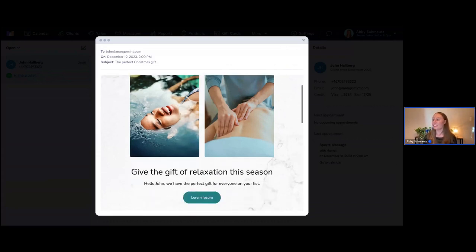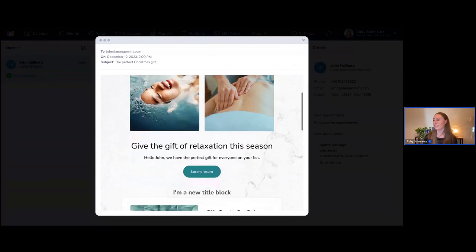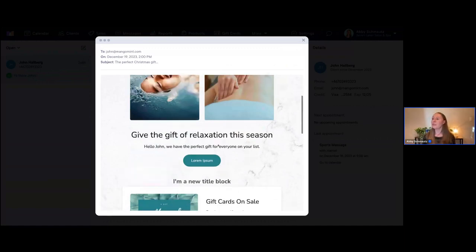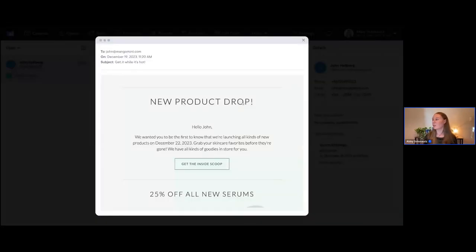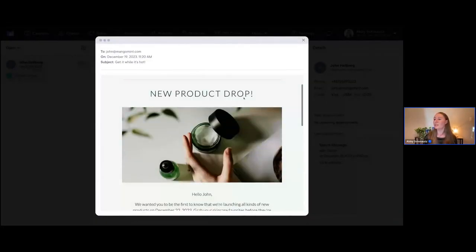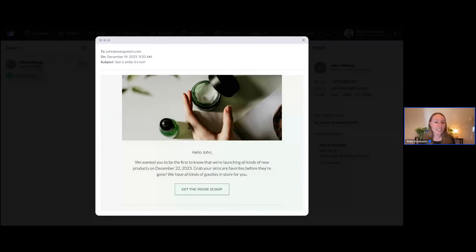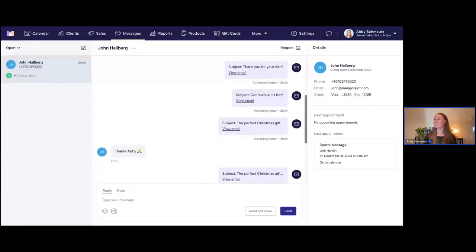If I want to go in and don't quite remember what that email was, I can just click on the link to the email and I can actually see it — just like we saw on that other screen where you can look at sent emails. Scrolling down, we can see this email we sent him previously. It's really easy to go back in here for any client and look at all the specific emails that you've been sending them.